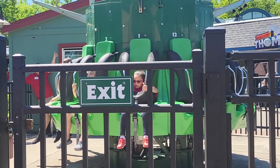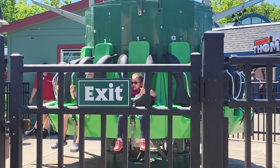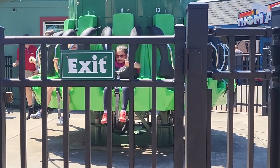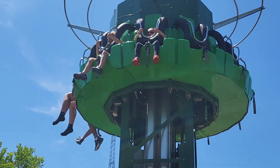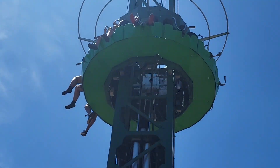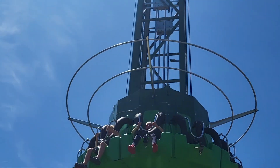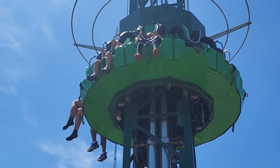My daughter is trying some of the kiddie rides and having a great time. She's going up again on one of the attractions.